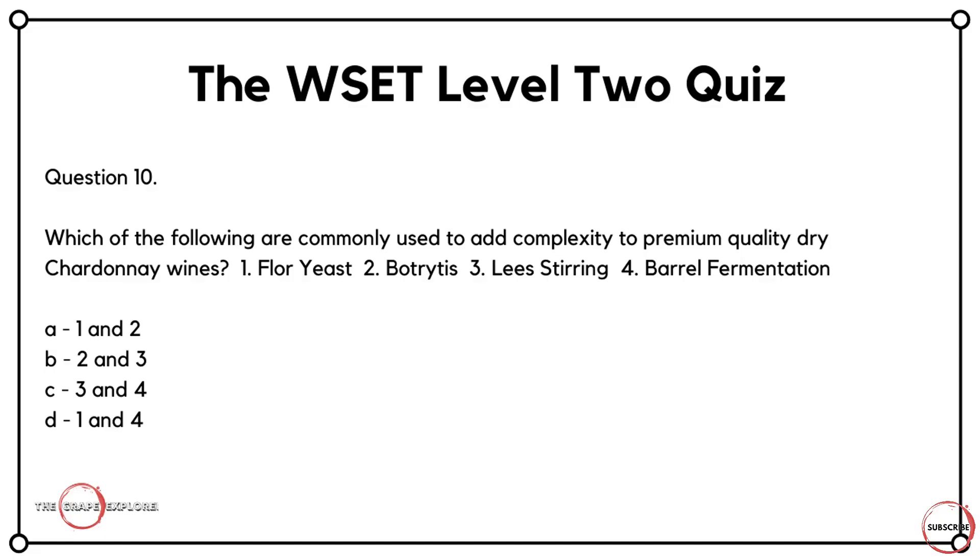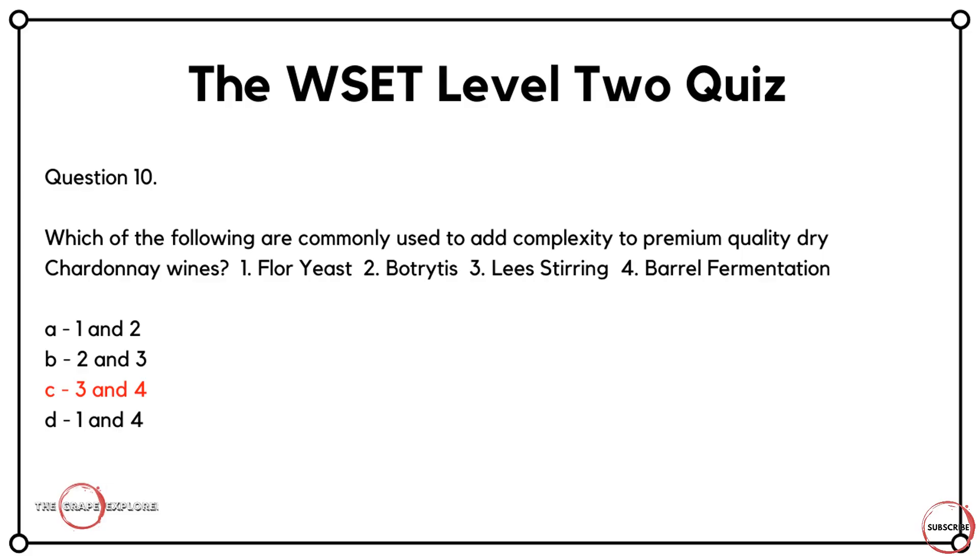And finally, question ten — we started on Chardonnay and we're ending on Chardonnay. Which of the following are commonly used to add complexity to premium dry Chardonnay wines? 1, flor yeast; 2, botrytis; 3, lees stirring; or 4, barrel fermentation. Your answers are A, 1 and 2; B, 2 and 3; C, 3 and 4; or D, 1 and 4. Level 2 gives you an indication of the winemaking processes certain grapes go through. Chardonnay produces really premium quality styles when subject to both lees stirring and barrel fermentation. So the correct answer is C — 3 and 4. Well done if you got that one.